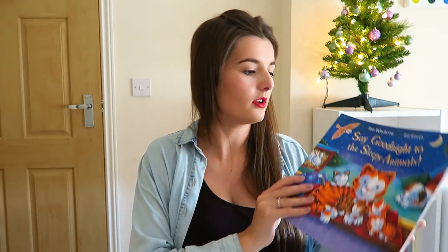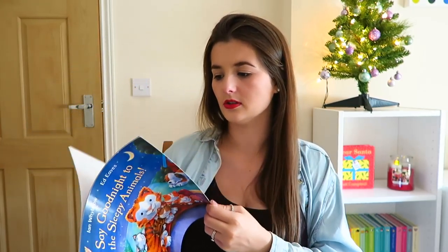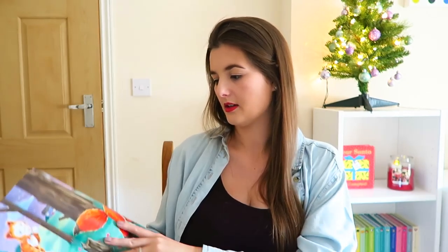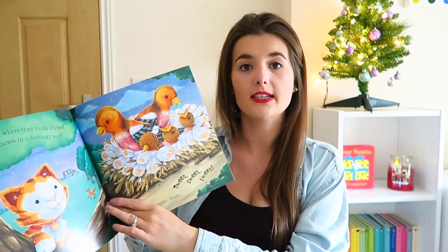From another charity shop I've got Say Goodnight to the Sleepy Animals. She has the snowy animals and the farm animals and she absolutely loves them, so when I saw this I didn't even know they did this version. It's really sweet — basically about a cat that doesn't want to go to sleep and goes around visiting all the animals: a cat, a dog, a little fox, little birdies. The illustrations are lovely with really nice bright colours. This is by Ian Whybrow and Ed Eaves. It was only 49p from a charity shop.